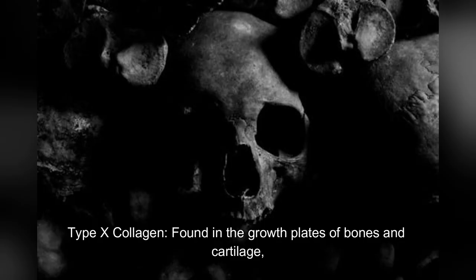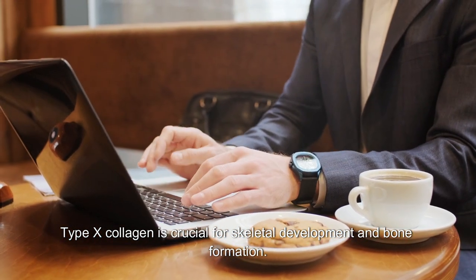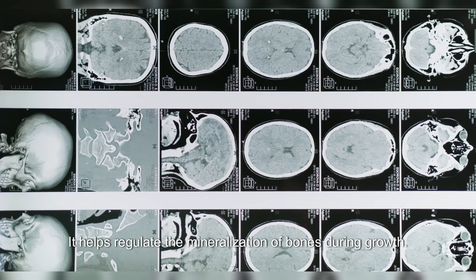Type X Collagen is found in the growth plates of bones and cartilage, and is crucial for skeletal development and bone formation. It helps regulate the mineralization of bones during growth.